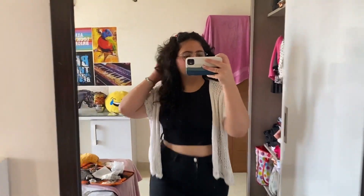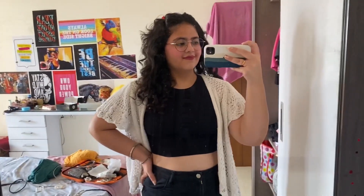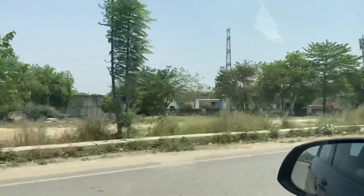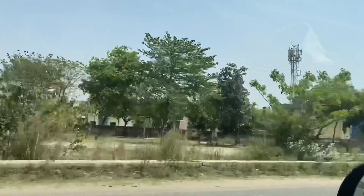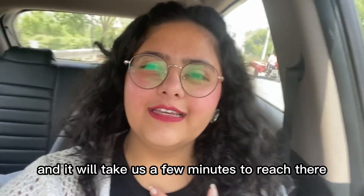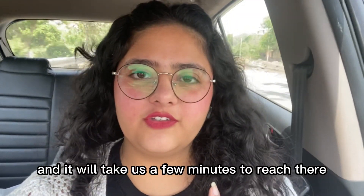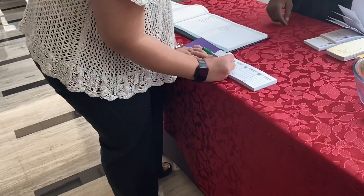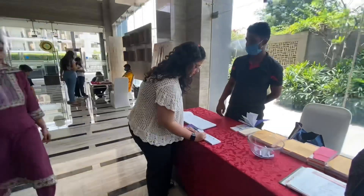For today's outfit, I've worn a black crop top along with black and white leggings, paired with a white shrug. I think I look good for today. Now I'm in Gurgaon and it'll take a few minutes to reach there. I'll keep you updated. I've reached and I'm going to go in and take my entry.